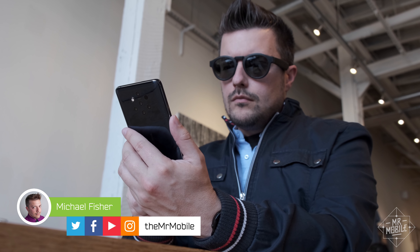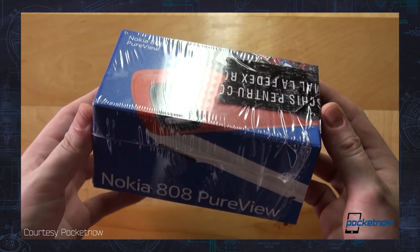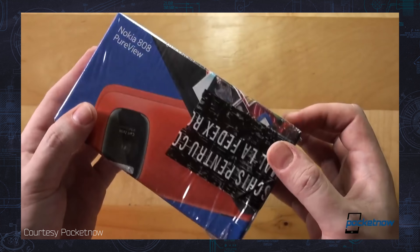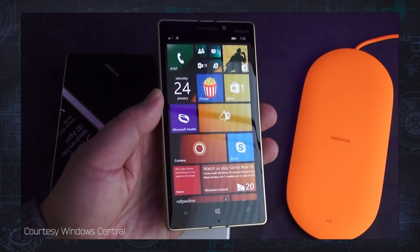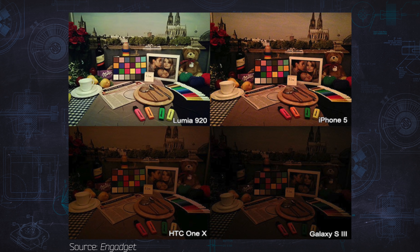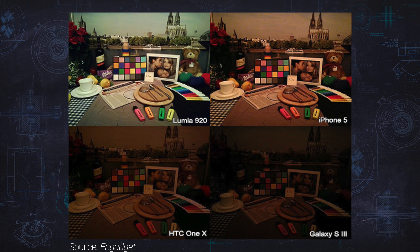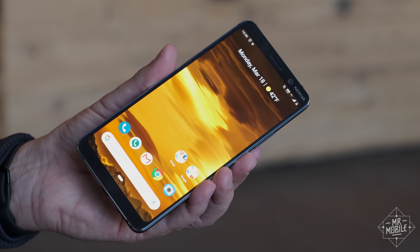Nokia has always reserved the name PureView for phones that push the boundaries of photography. When it launched in 2012, the original packed a then-giant 41 megapixel sensor, and the PureView Lumia phones that followed helped popularize optical image stabilization, spending years slaying everyone else in low light photos. The newest PureView comes from a new Nokia, and it tackles a new angle.